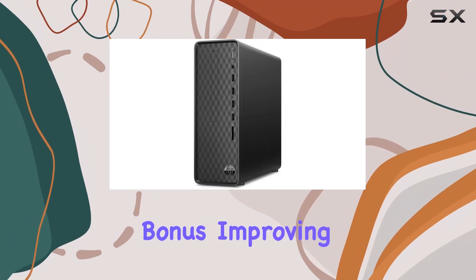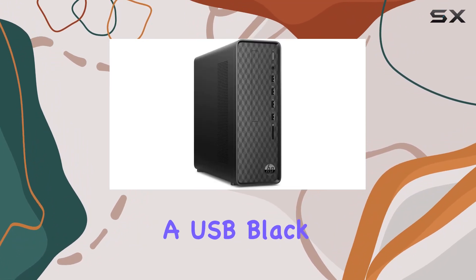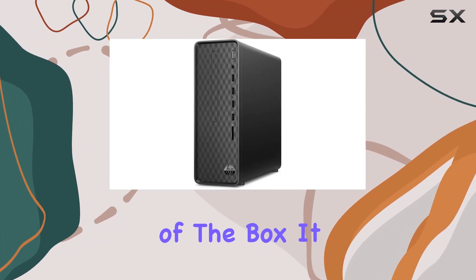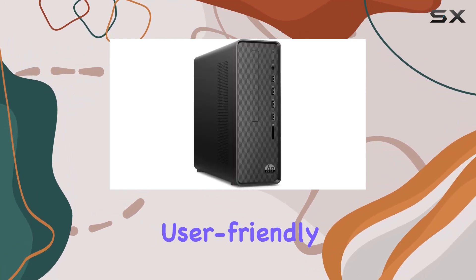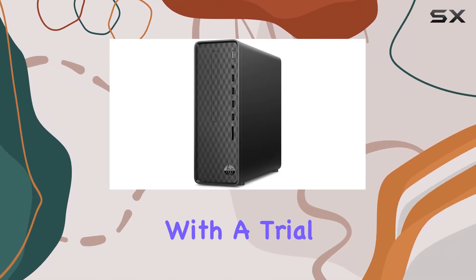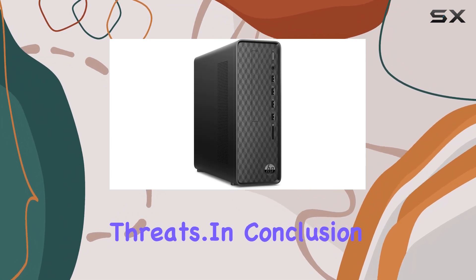MU-MIMO support is a bonus, improving wireless performance in multi-device environments. Bundled with a USB wired keyboard and mouse combo, this desktop is ready to use right out of the box. It runs on Windows 10 Home, offering a familiar and user-friendly operating system experience. Security is also addressed with a trial of McAfee LiveSafe, providing some peace of mind against online threats.